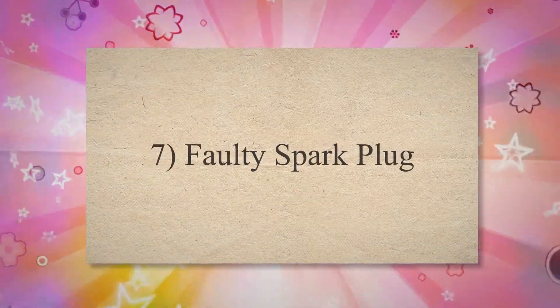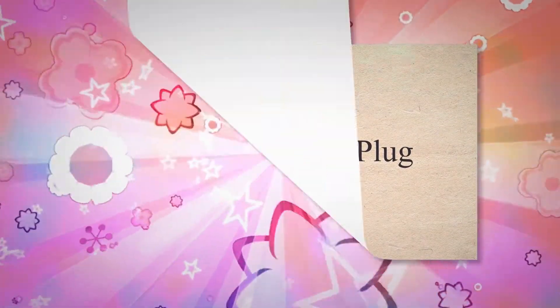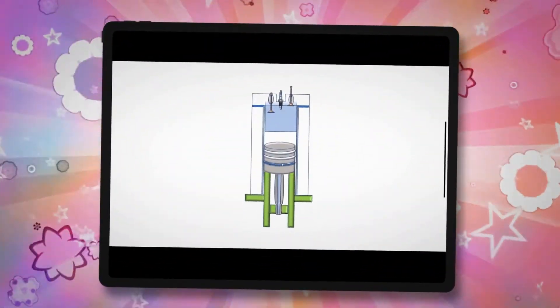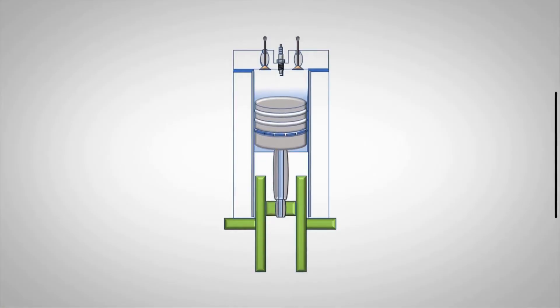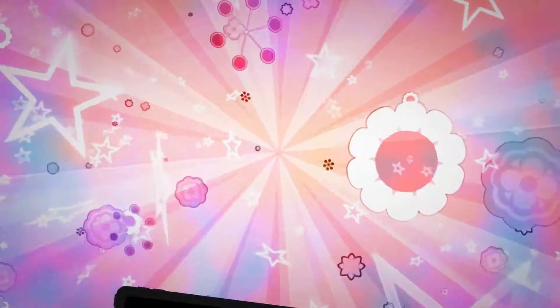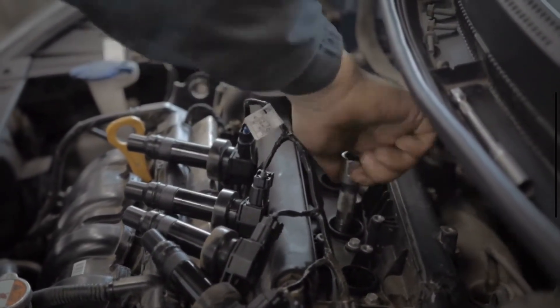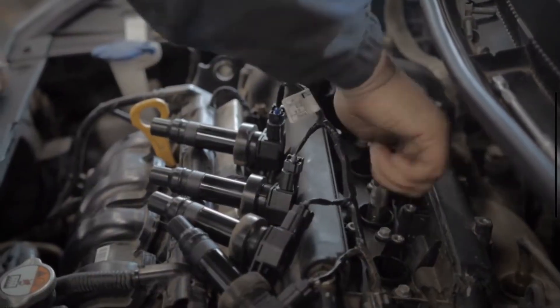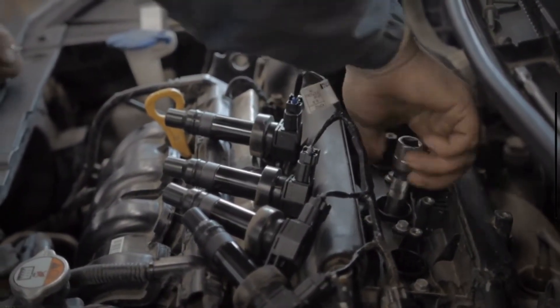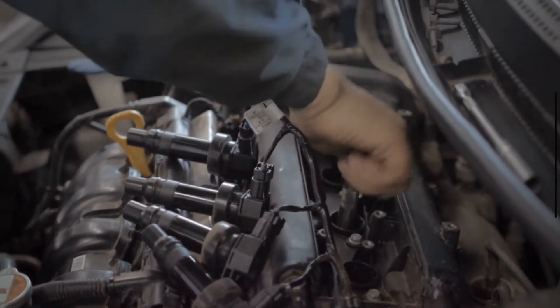7. Faulty spark plug. The combustion engine works by igniting an air-fuel mixture. The spark plugs provide the spark for this ignition. If the spark plugs are faulty, the ignition will fail, and the car will stop moving. The car will start for some seconds, but misfire too much with a weak spark, causing the engine to die very soon after you start your car.